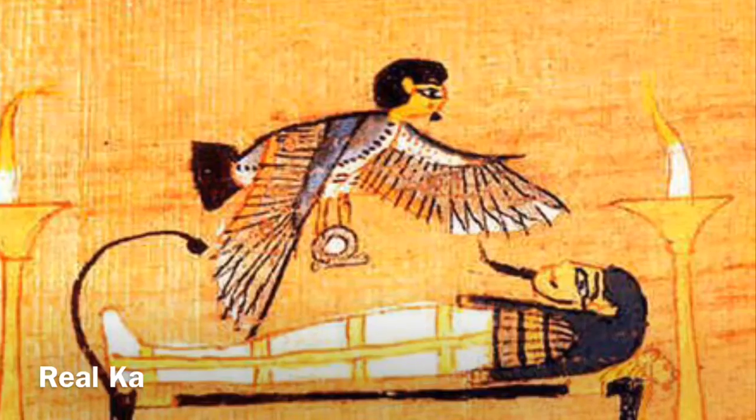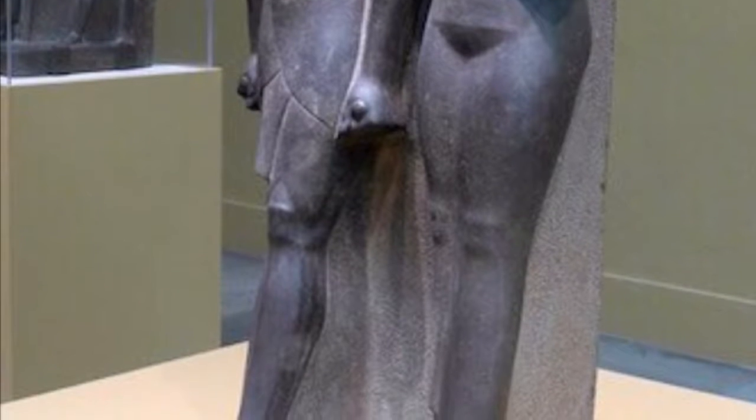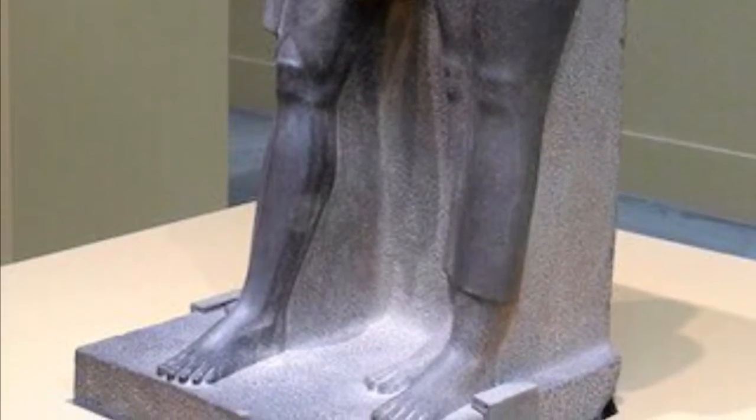Something specific to this piece is that it's actually unfinished. One thing noticeable is that the legs are unpolished, along with the back of the wall they're leaning on. This piece is also lacking in inscription by the artist.